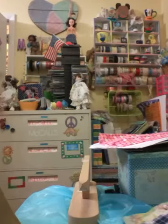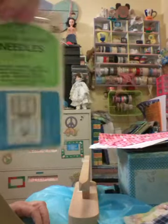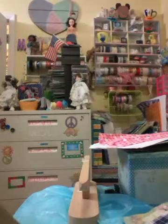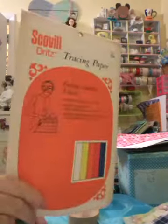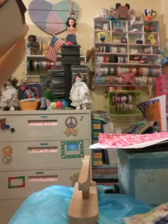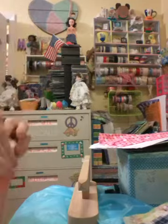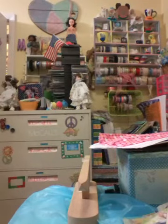Then I got these standard point size 11 sewing machine needles. I got some tracing paper, which looks really good. Everything that I'm showing you I got at the estate sale. I got everything for $7.